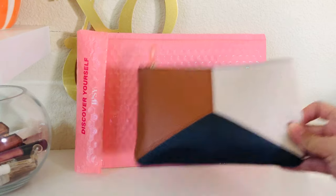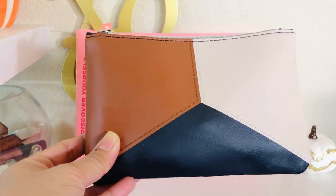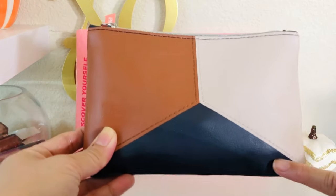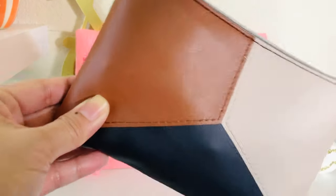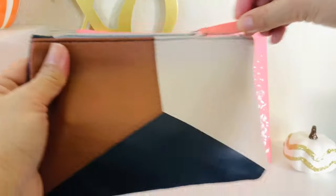So let's get into it! This is the Ipsy Glam Bag — super pretty bag. It's like a color block style where you have brown, white, and this is actually navy blue at the bottom triangle. That's nice, and it has the little Ipsy tassel here that says 'Ipsy.'